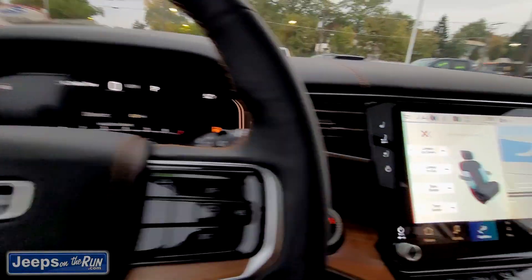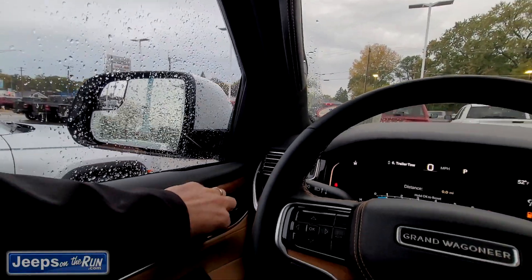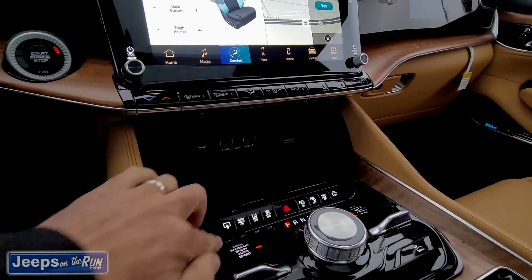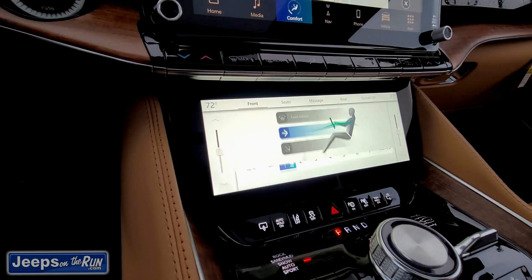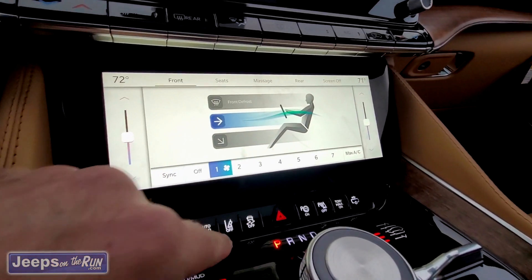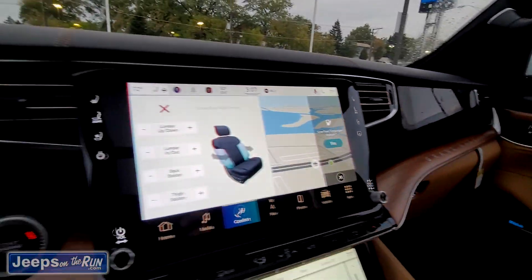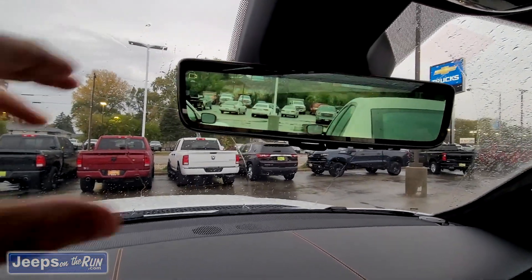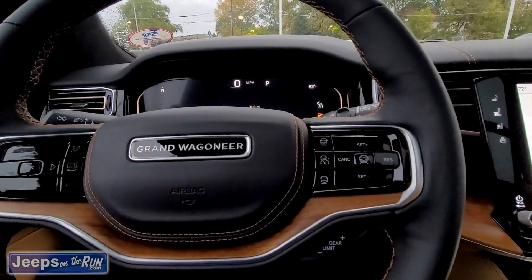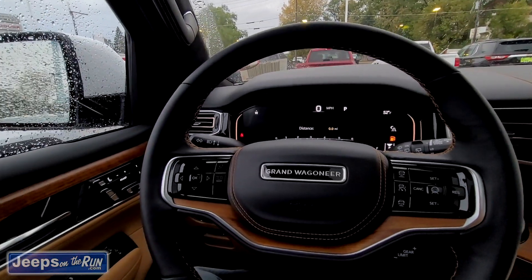It's dead quiet in here. The headrest is actually adjustable electronically. The screen comes down — that's how you can control your HVAC. Just what it probably needs is another screen, right? You can turn the passenger screen on here. Passenger screen's on. That's much the same as the Wagoneer. We've got the screen here, which we've seen in the Rams — that's not necessarily new technology. You can turn it off or on. This one has the active driving assist ready.